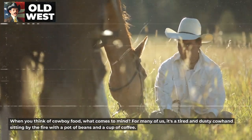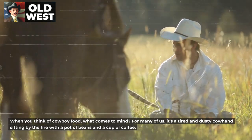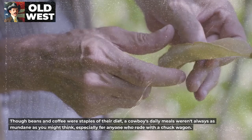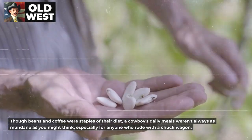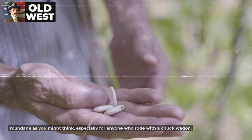When you think of cowboy food, what comes to mind? For many of us, it's a tired and dusty cowhand sitting by the fire with a pot of beans and a cup of coffee. Though beans and coffee were staples of their diet, a cowboy's daily meals weren't always as mundane as you might think, especially for anyone who rode with a chuckwagon.